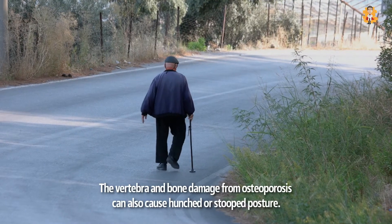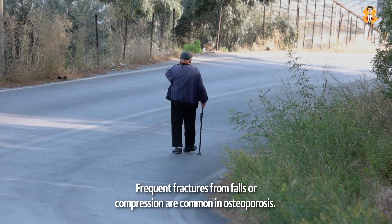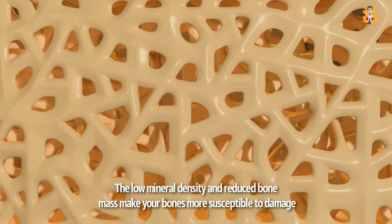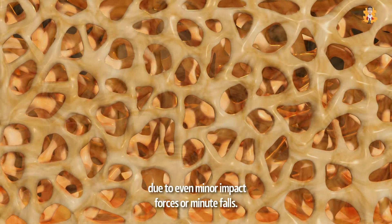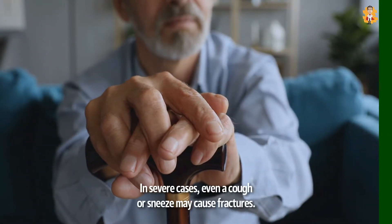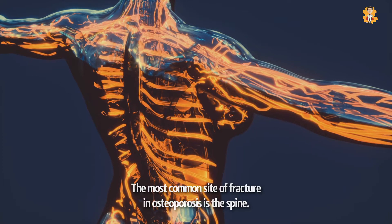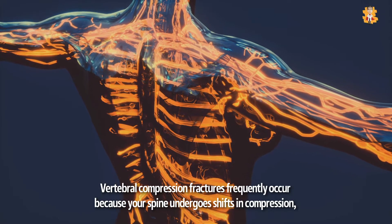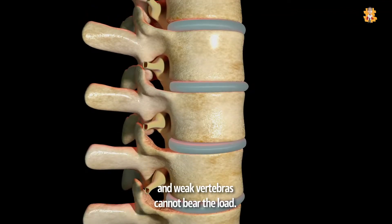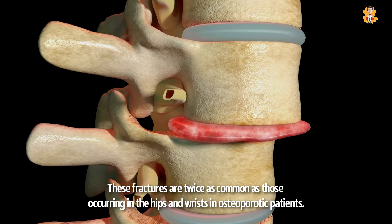The vertebrae and bone damage from osteoporosis can also cause hunched or stooped posture. Frequent fractures from falls or compression are common in osteoporosis. The low mineral density and reduced bone mass make your bones more susceptible to damage due to even minor impact forces or minute falls. In severe cases, even a cough or sneeze may cause fractures. The most common site of fracture is the spine, and vertebral compression fractures are twice as common as those occurring in the hips and wrists in osteoporotic patients.